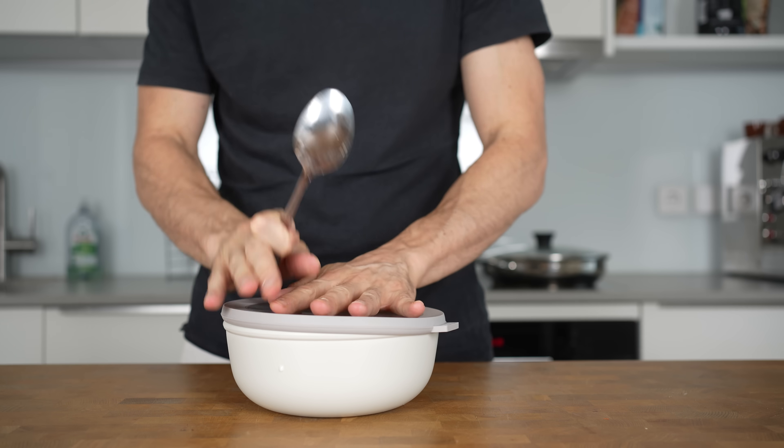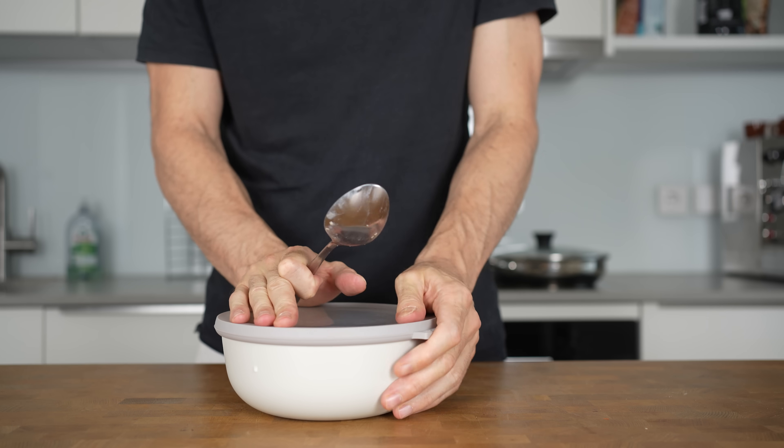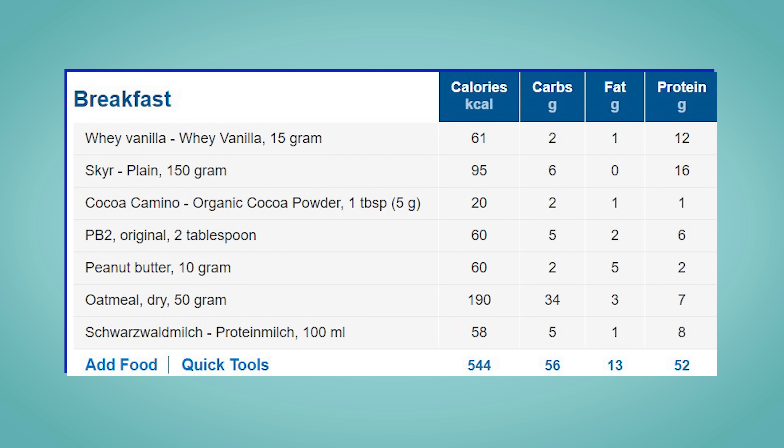The next morning before you eat it, you can also add some blueberries, strawberries, or a banana on top — that's up to you. My first meal has 544 calories with 52 grams of protein.